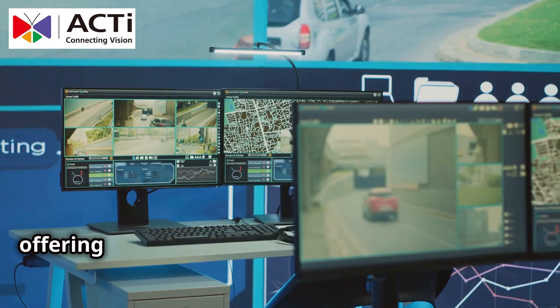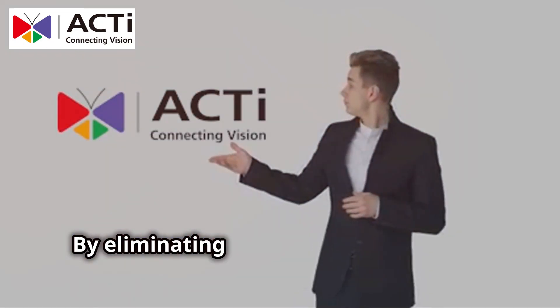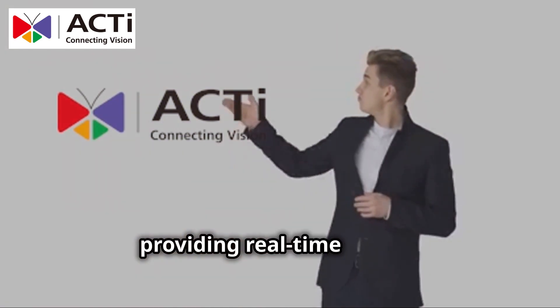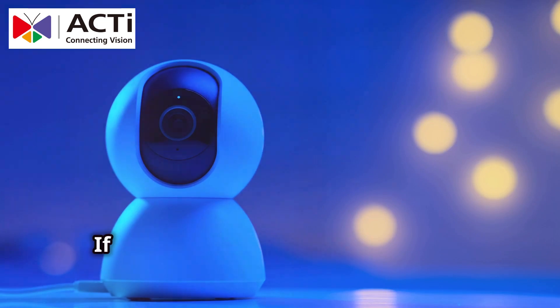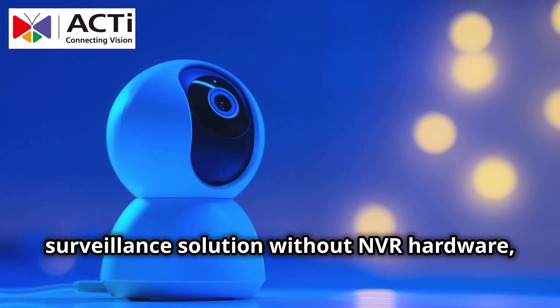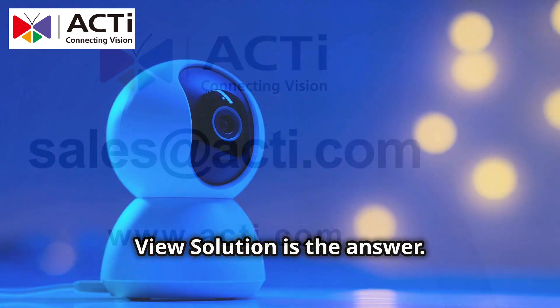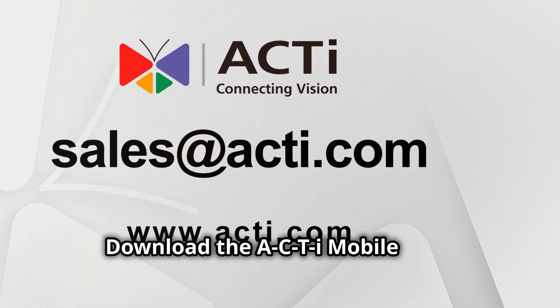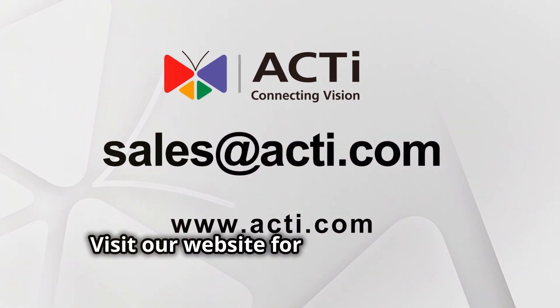It redefines surveillance, offering greater flexibility and economic benefits. By eliminating expensive hardware and providing real-time access, you'll significantly increase your return on investment. If you're looking for a cost-effective surveillance solution without NVR hardware, ACTi's Camera and Mobile Client Live View Solution is the answer. Download the ACTi Mobile Client today and experience a new way of security. Visit our website for more surprises.